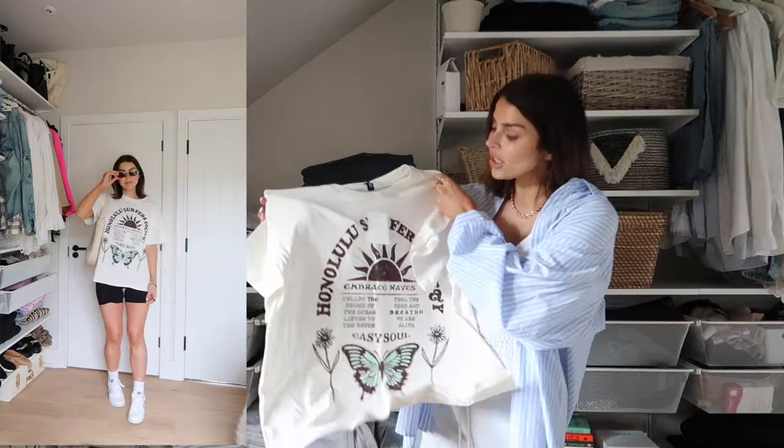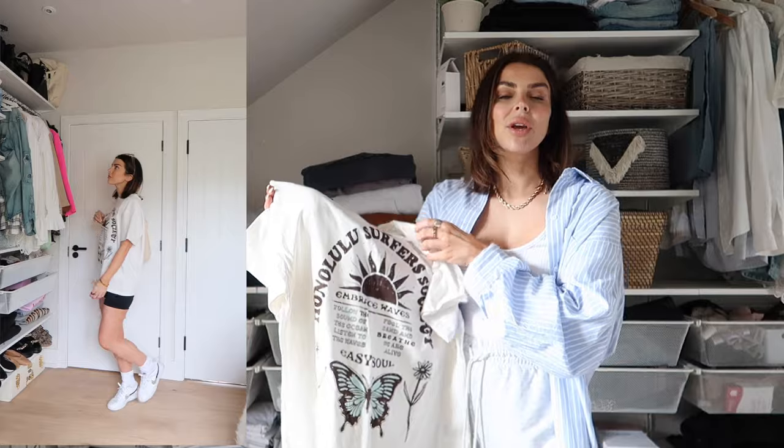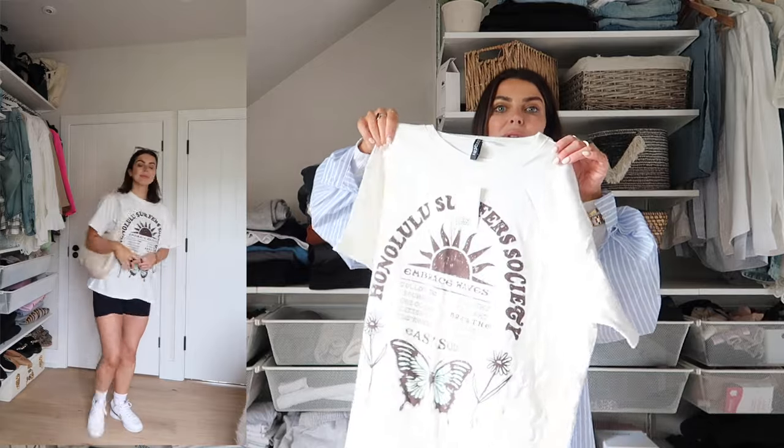I also got this super cute retro vintage-y t-shirt — I thought it was real 90s vibes, really cute with little shorts in the summer, perfect for a casual day on holiday. I love the colours: it's almost an off-white cream with a gorgeous brown. I plan to wear it with little jogger shorts or denim shorts, mostly for days out with the kids when I want to be super comfy — t-shirt, shorts, trainers. I got a size medium in this one.